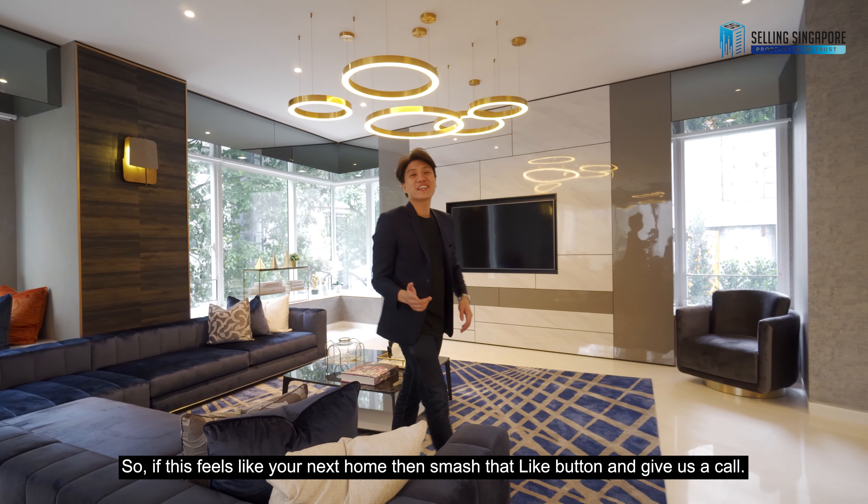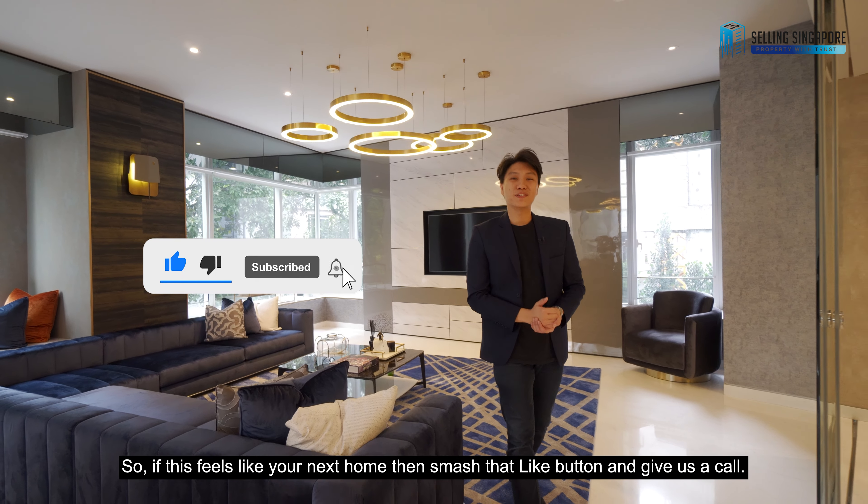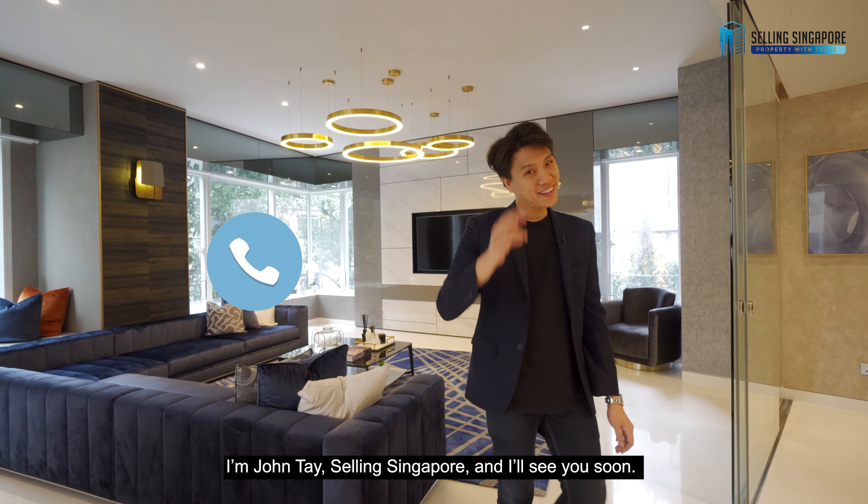If this feels like home, smash the like button and give us a call. I'm Jonathan Tay, Selling Singapore, and I'll see you soon.